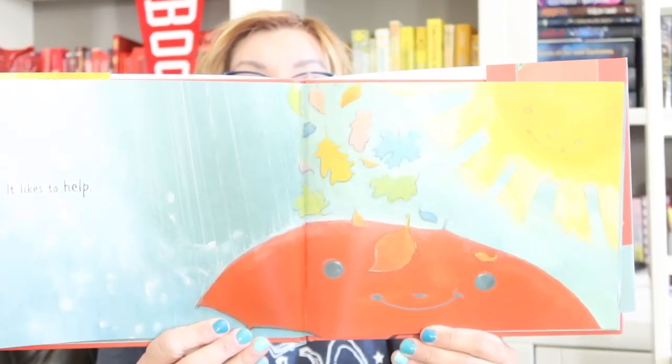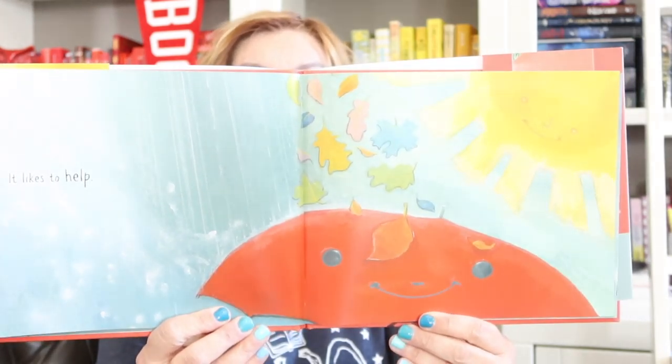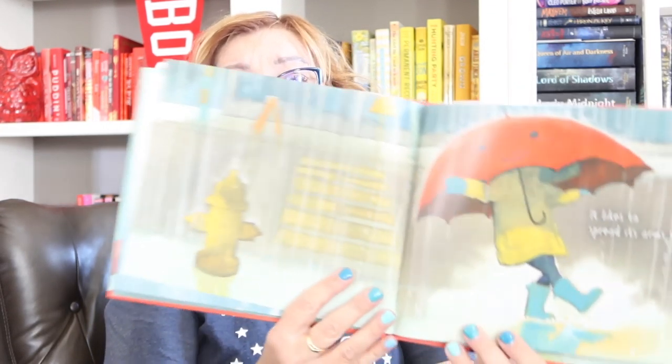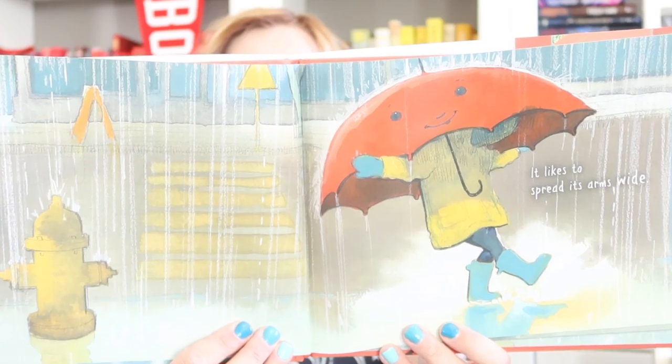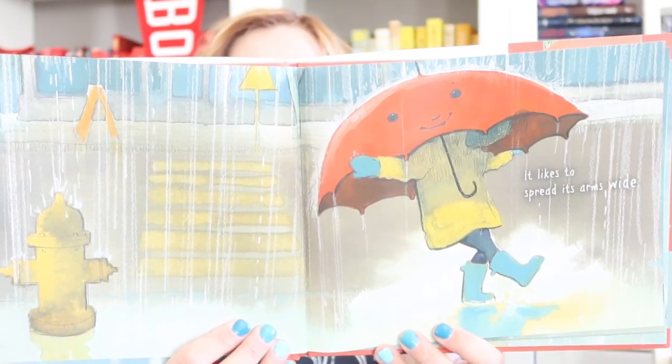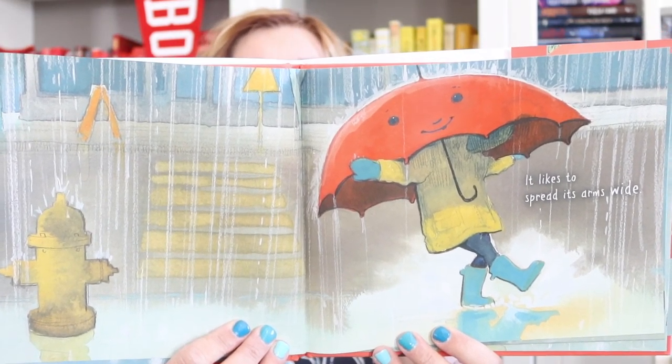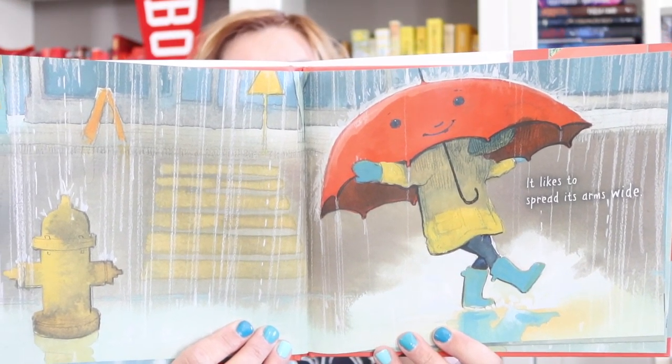What's that coming down? We see sunshine and leaves are coming down. That can happen when it starts to rain sometimes, right? In the fall. It likes to spread its arms wide. Look at that little child just spreading his or her arms wide and splashing in puddles. That's so fun to do, but only if you have waterproof shoes on.